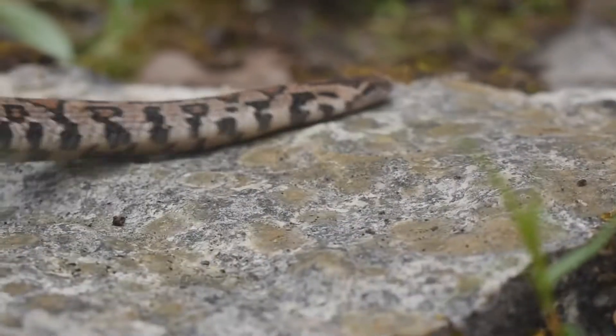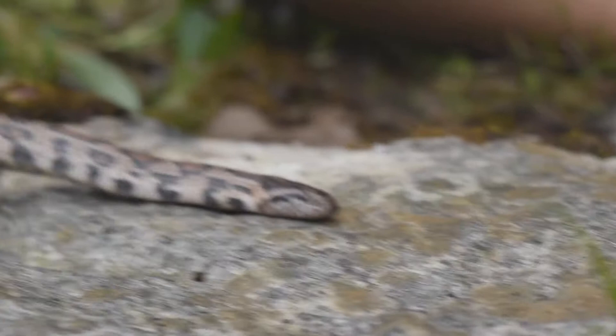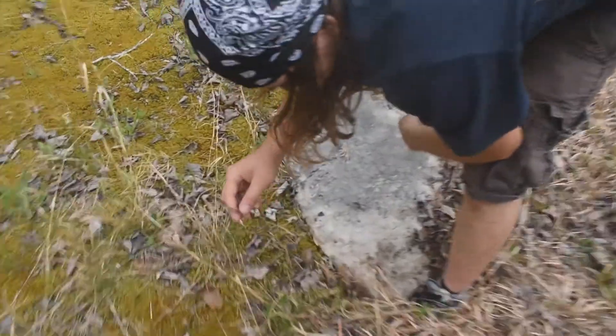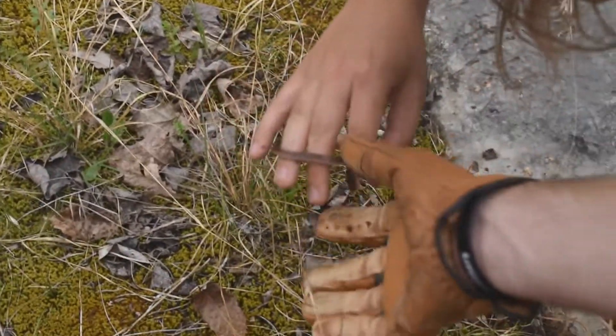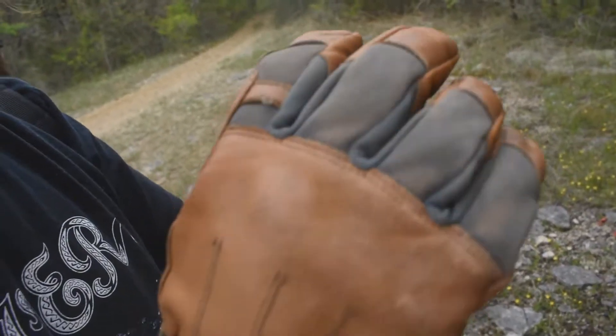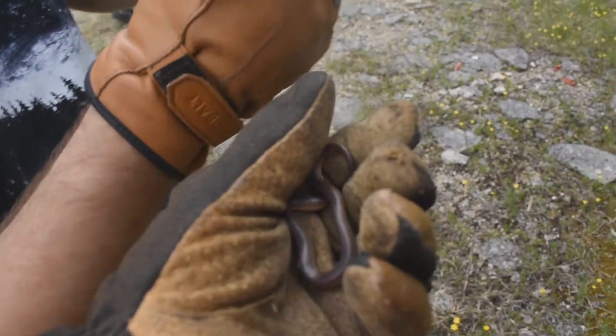We're vibing. I'm happy. Alec's got another snake — little worm snake. Pretty cool. World's best herper, Alec. Me for the win — I just flipped a double flip. I got a tantilla and a little worm snake under the same rock.